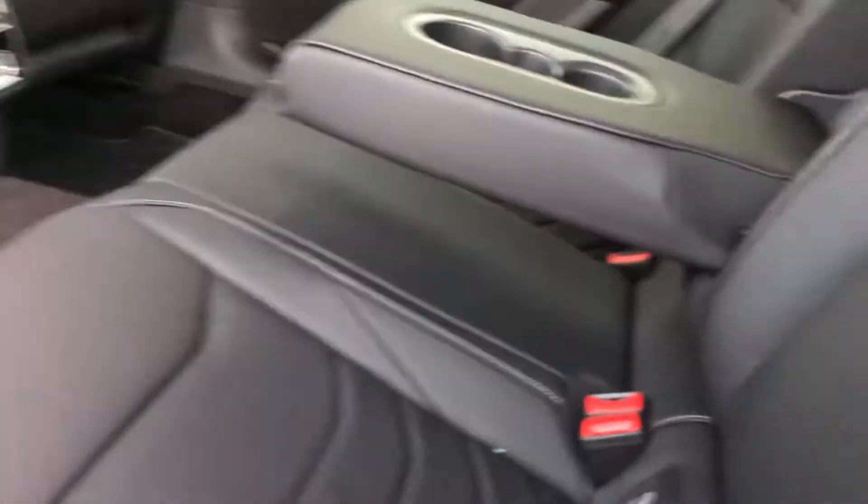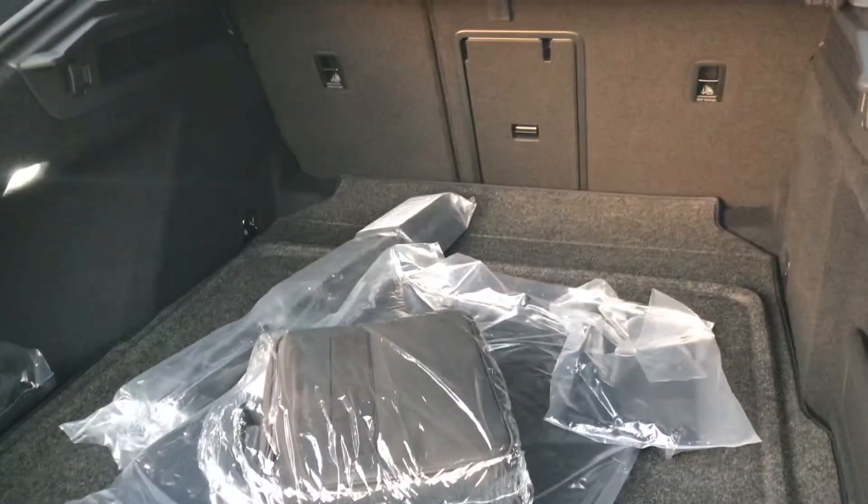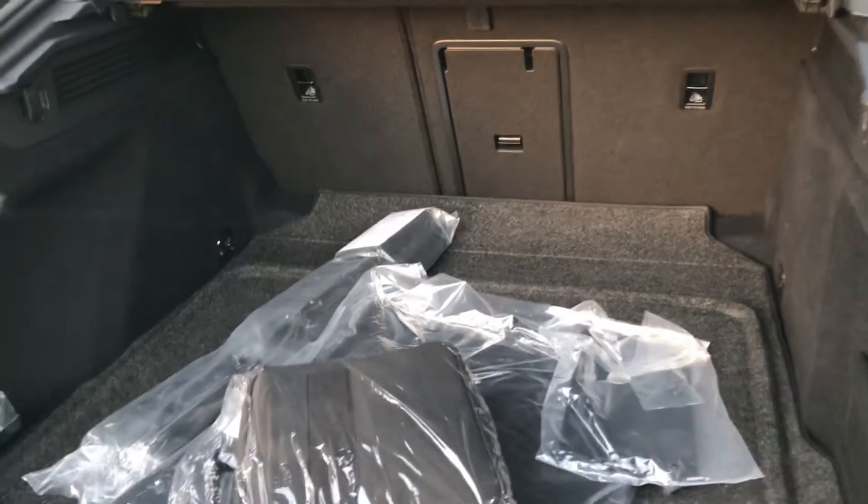Here's the back seat — a lot of nice room. Let me open up the trunk as well. With a nice flick, and you have a lot of very nice space back here.